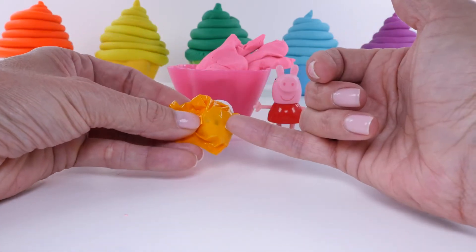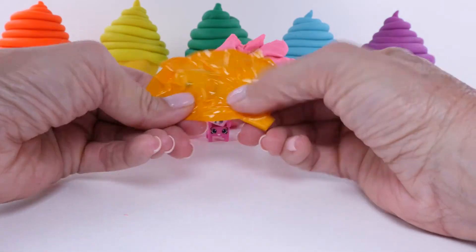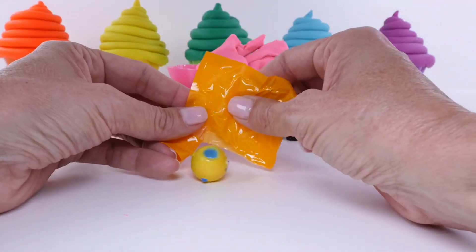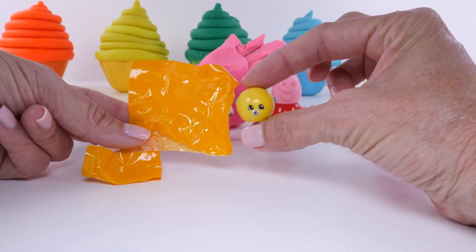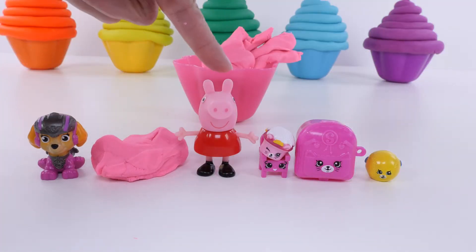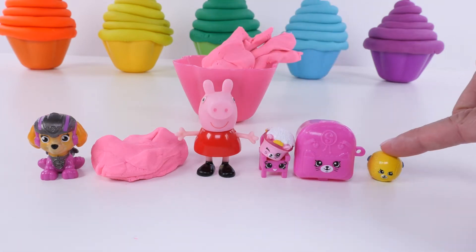I see some eyes... It's a yellow Patkins! A yellow Patkins inside a yellow bag. Pink, pink, pink, pink, pink, pink, yellow!